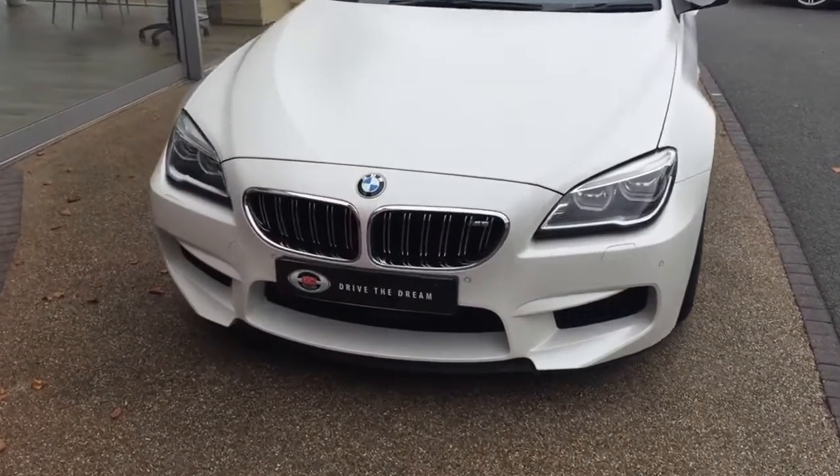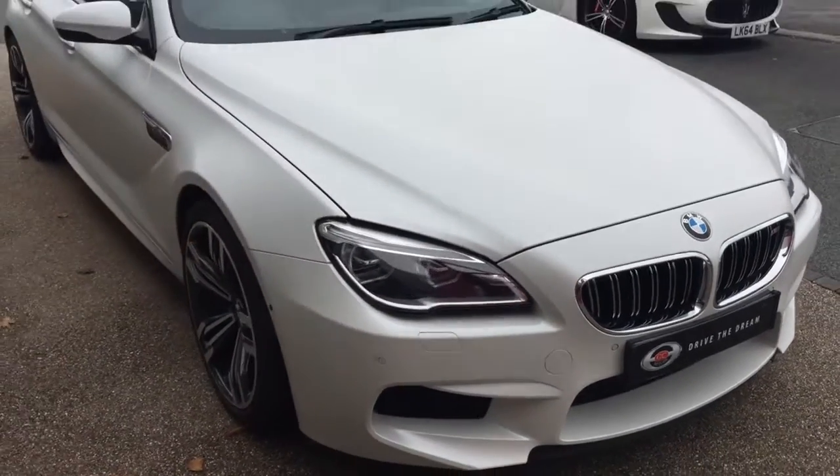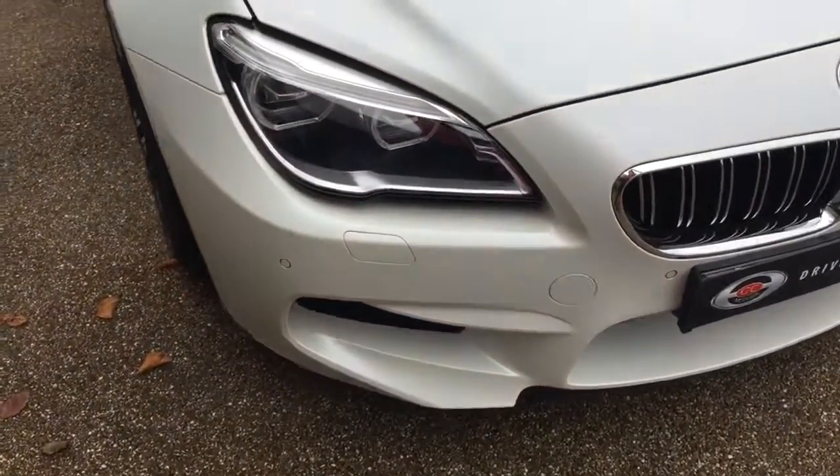Hi, thank you for your inquiry here at GC Motors on the BMW M6. I'm just going to give you a quick tour around the car. This M6 is a Grand Coupe and it is in lovely condition.